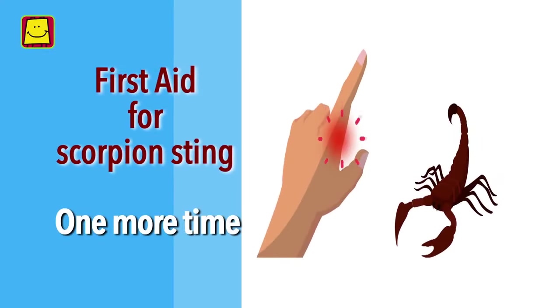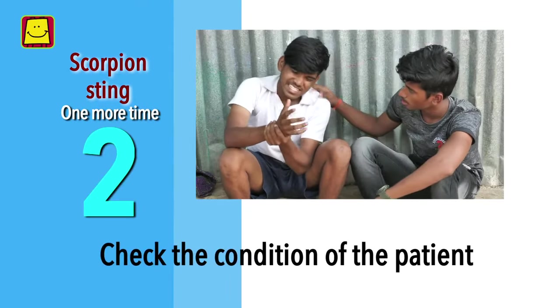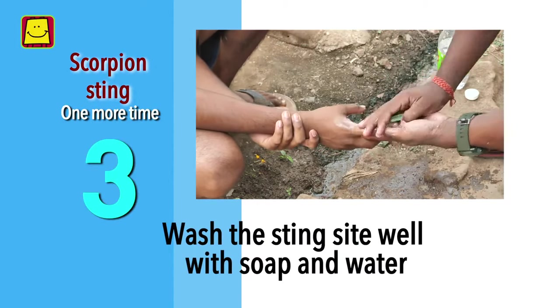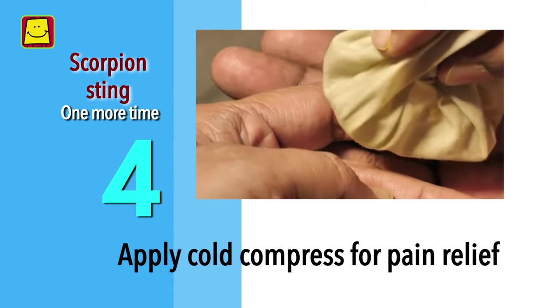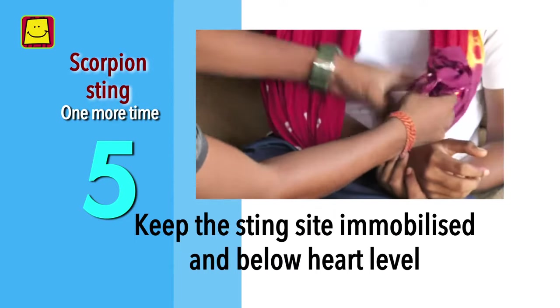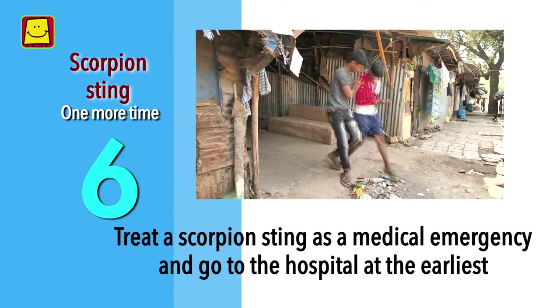Let us re-look at first aid for scorpion sting one more time. Keep the patient calm and reassured. Check the condition of the patient. Wash the sting site well with soap and water. Apply a cold compress with cold water or ice wrapped in cloth for pain relief. Keep the sting site immobilized and below heart level. Treat a scorpion sting as a serious medical emergency and go to the hospital at the earliest.